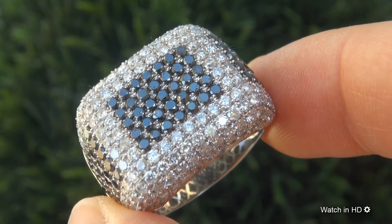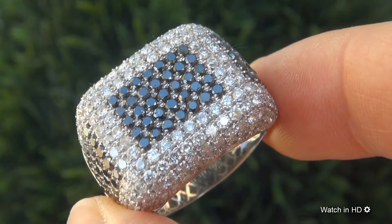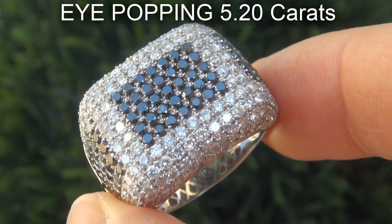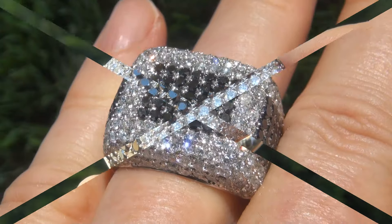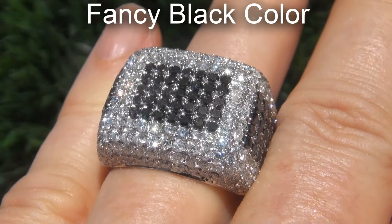It is a genuine solid 14 carat white gold ring from a private estate collection. The diamonds weigh in at an eye-popping 5.20 carats combined, with SI1 to I1 and opaque clarity, and displays the highly sought after G to H color and fancy black color.